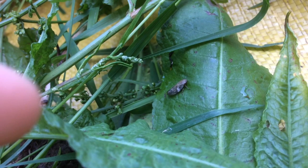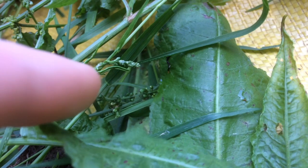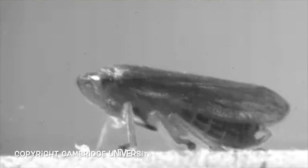These frog hoppers jump from plant to plant incredibly accurately and precisely, and up until recently how they achieved this was a complete mystery. Unlike grasshoppers and crickets, their legs sit directly underneath their body, which means that when they jump their legs have to push with exactly the same force and at precisely the same moment, or else they'll go spinning off chaotically in a random direction.